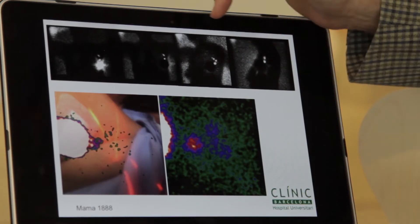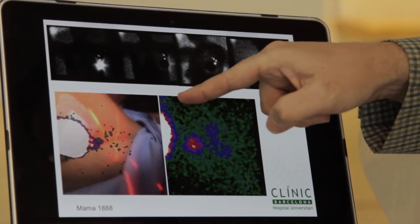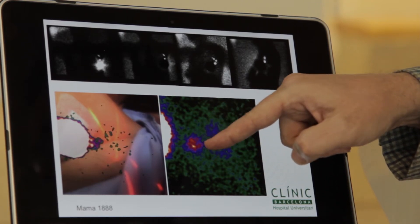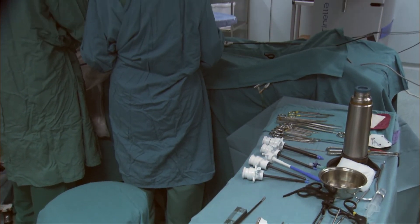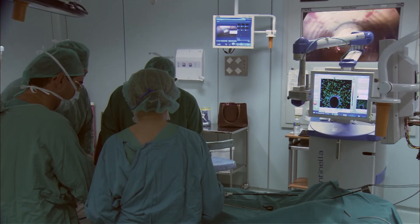In a breast cancer patient, the normal lymphoscintigraphic images appeared standard. However, when we used Sentinella, we realized that very close to the injection site there was another sentinel node that was very difficult to discriminate using only the probe. The most important argument for incorporating the Sentinella into the sentinel node procedure is to reduce the number of false negative procedures.